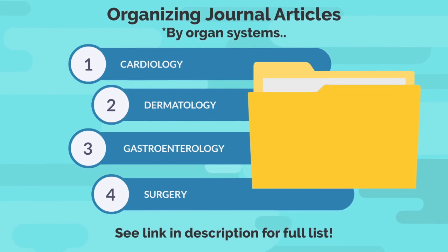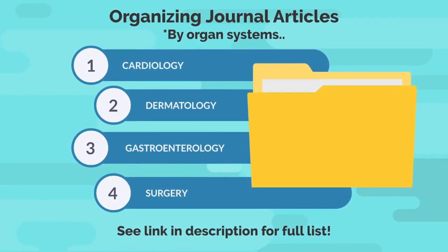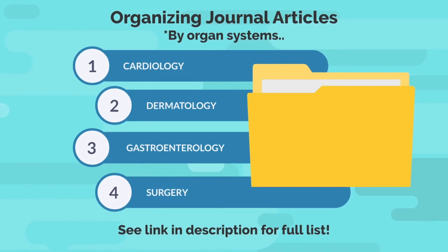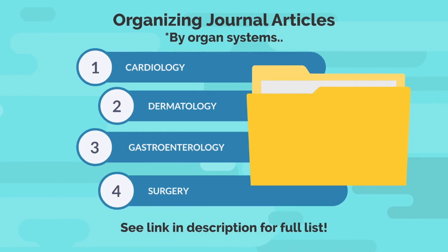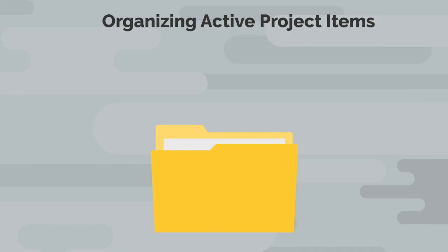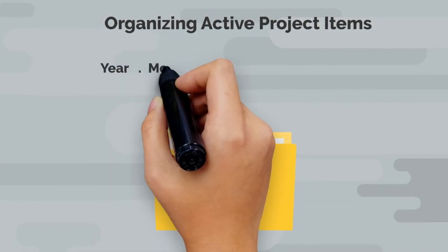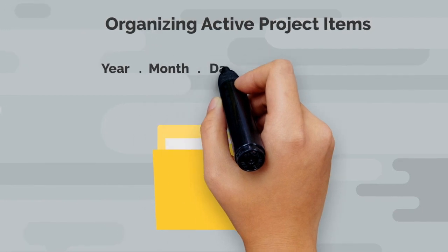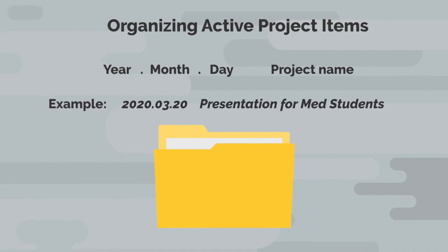For those of you who have a lot of physical journal articles, you can also create a separate A-Z filing system. I think this is important, especially for trainees, to organize and reference articles easily. I started doing this since I was a third year medical student and have indexed over 3,500 articles. I recommend categorizing by organ system for easy reference. For items that are considered active projects, I use the following labeling system: year, period, month, period, day, followed by the project name. This allows me to sort active projects by due date.